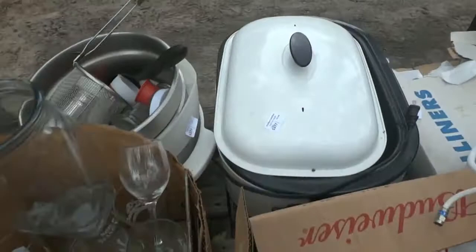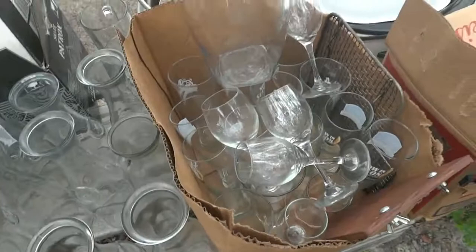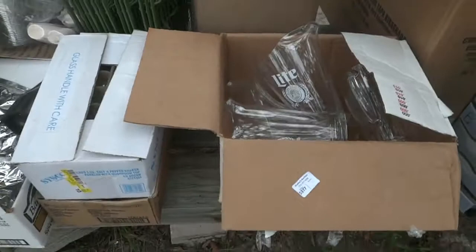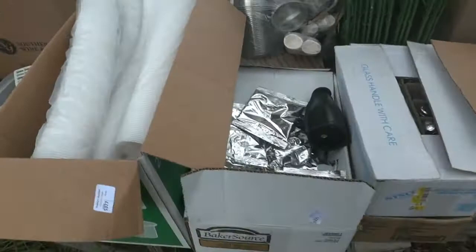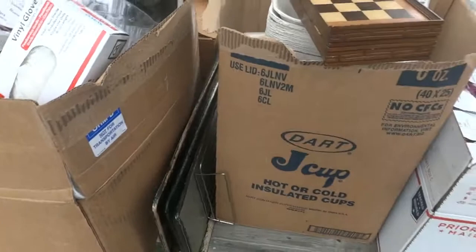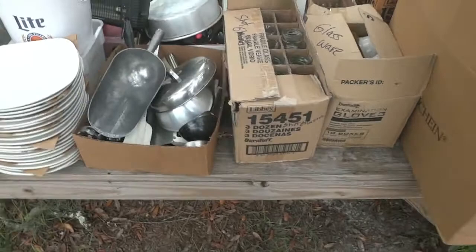There are electrical supplies, extension cords, and what I believe is a brand new cooker. There are Samuel Adams glasses — three boxes of those — wine carafes, a Washington Redskins pitcher, Miller Lite pitchers, a Washington Redskins hat, a box of coffee, shot glasses, plastic cups, little plastic condiment holders, toothpicks. Anything you'd find in a restaurant, we're going to have it here tomorrow — if you own a restaurant, you need to come in and check it out.